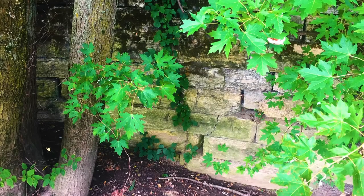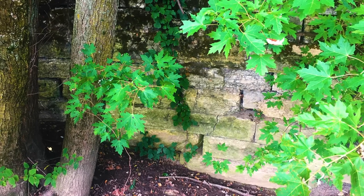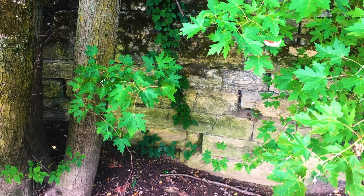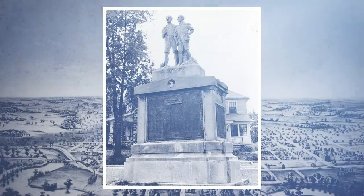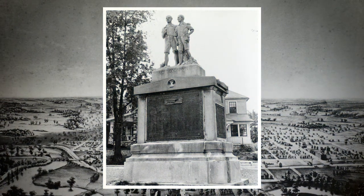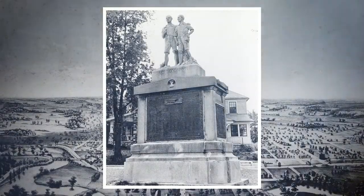A second plaque was affixed four years later to the west side of the base. It contains the names of several men who came forward to claim their names had been omitted from the original list. A special note: the triangular piece of ground on which the monument stands is Orff Park, the smallest park in our city's renowned park system.